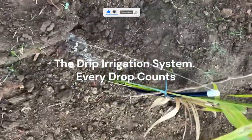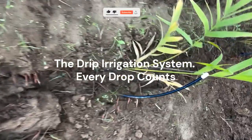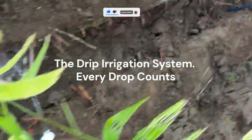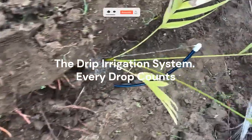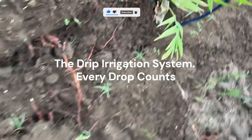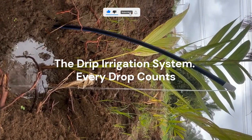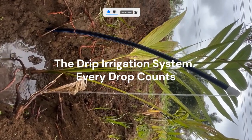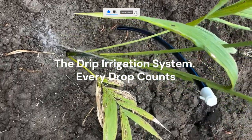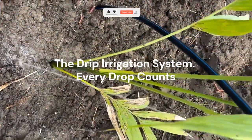Water is life on a farm, but wasting it is easy. Drip irrigation delivers small, steady amounts of water directly to the base of each plant. The result? No evaporation loss, no overwatering, just perfect hydration. It's especially powerful for vegetables and fruit crops in dry or semi-arid zones. Drip systems can reduce water use by up to 60%, while boosting yields by as much as 40%. Pro tip: always flush your lines weekly to avoid salt or debris buildup — that keeps your system working like new.